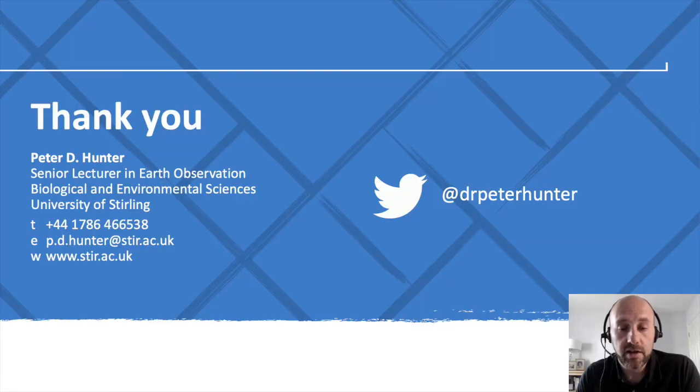Thank you once again for listening to this talk and I very much look forward to the panel discussions to follow.